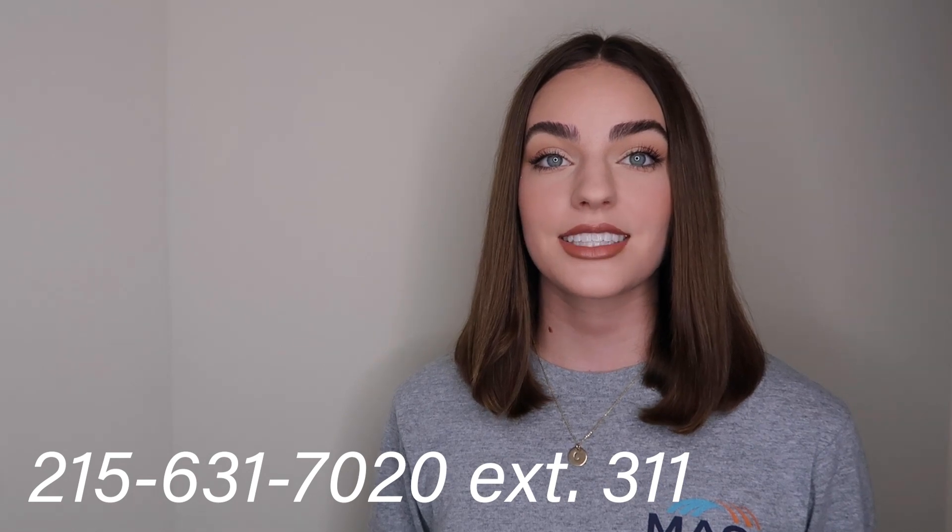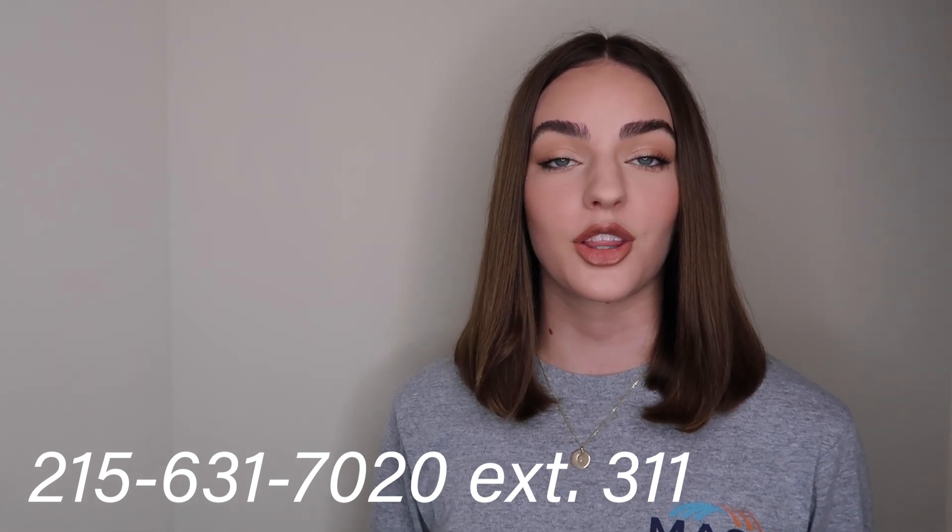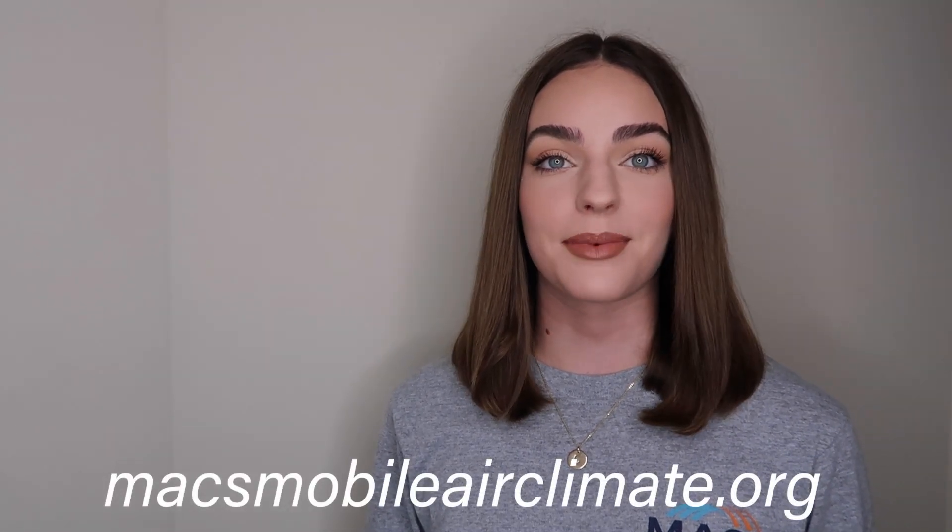Any technicians that are interested can register by calling 215-631-7020 extension 311, or they can register online at the MAX website at maxmobileairclimate.org.